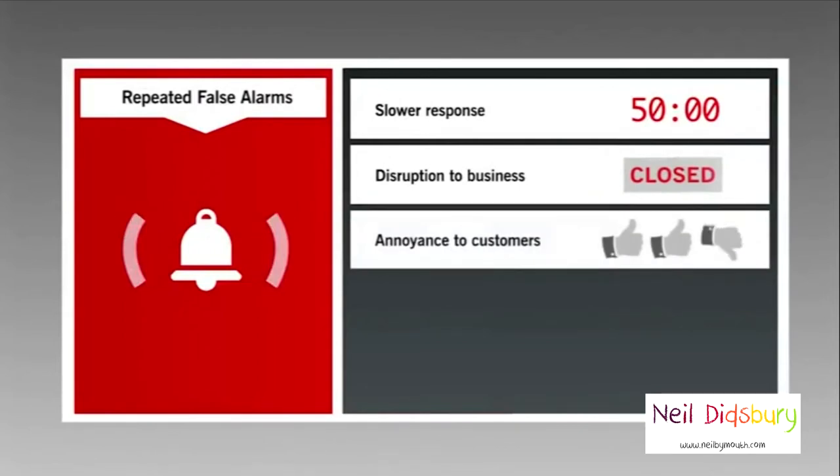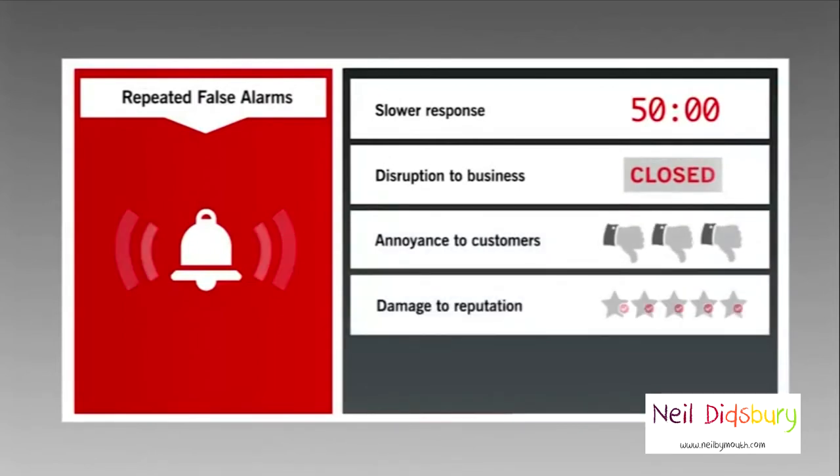They cause disruption to businesses, annoyance to customers, and repeated false alarms can damage a company's reputation.